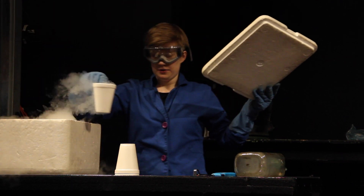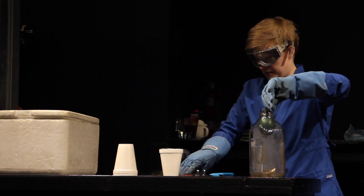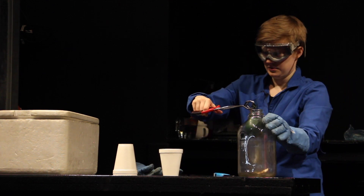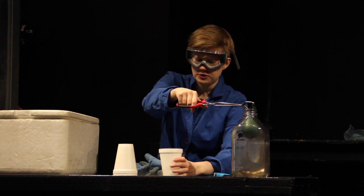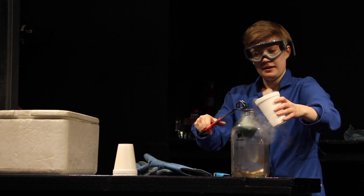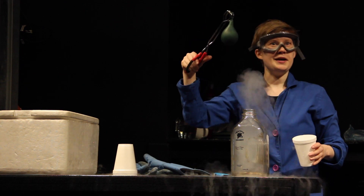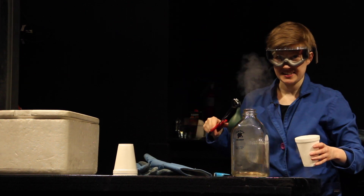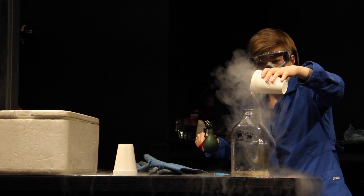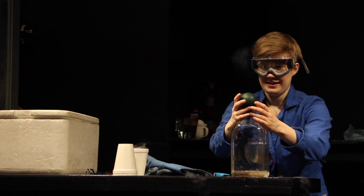Here we go. I'm going to hold on to Bob with my safety tongs here. It is safe for me to touch the outside of this cup with my bare hand — the styrofoam will protect me from the cold. And ever so slowly I will pour this into here. Check that out — he popped right back out. Now watch this. Bob has another trick to show you. I'm going to pour all the liquid nitrogen into the jug — I'm going to spill some on the floor, that is fine. And watch what else he can do. He dances.